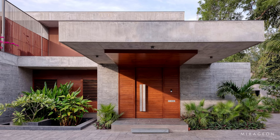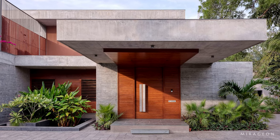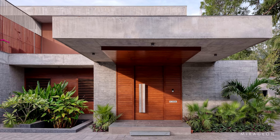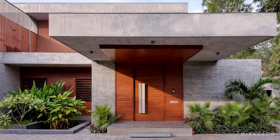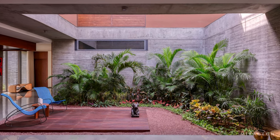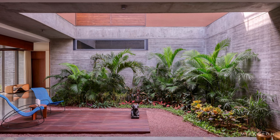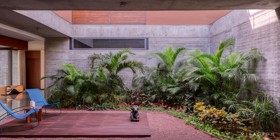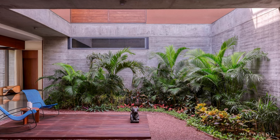One enters from a cantilevered canopy into the vestibule that opens into the central courtyard. The inside floor is in polished cota stone and leather-finished cota in verandas, while the walls are rough wood-shuttered concrete, lime plaster, or painted. The door windows are made of reclaimed Valsati wood.